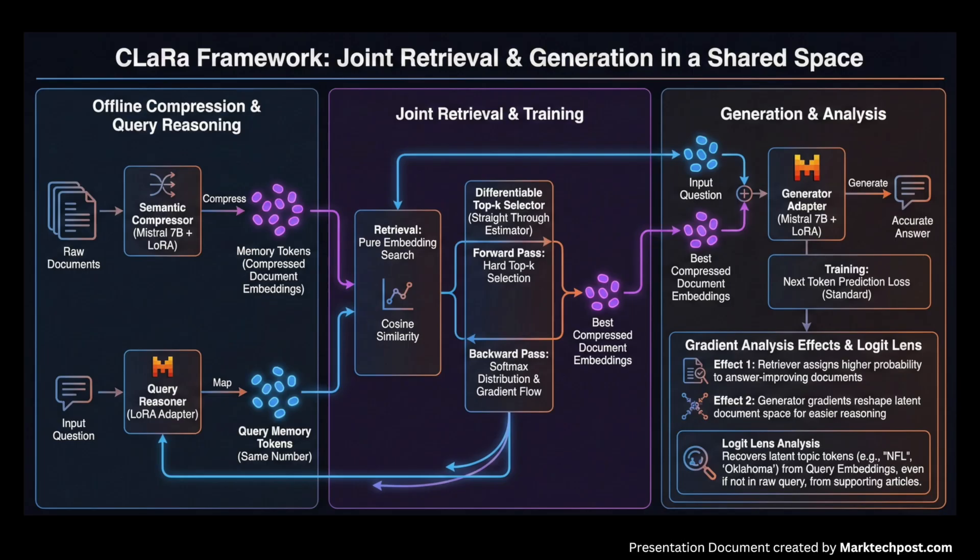The query reasoner, implemented as a LoRA adapter, maps the question into memory tokens. Retrieval becomes cosine similarity search between query and document embeddings, and the top candidates are concatenated with the query and passed to the generator, which is trained only with the next token prediction loss. A differentiable top-k selector with a straight-through estimator keeps selection hard in the forward pass but uses a softmax over document scores in the backward pass, so gradients from the generator update the query reasoner.